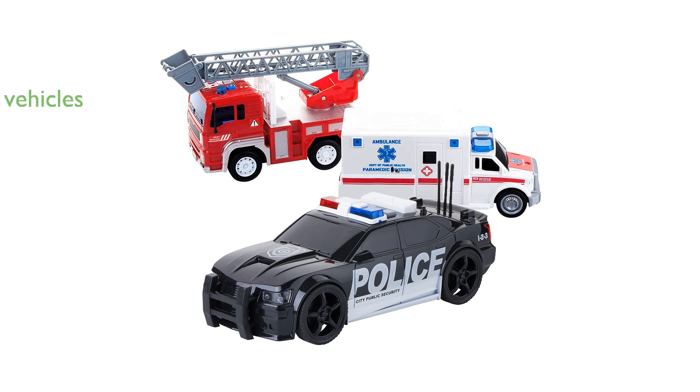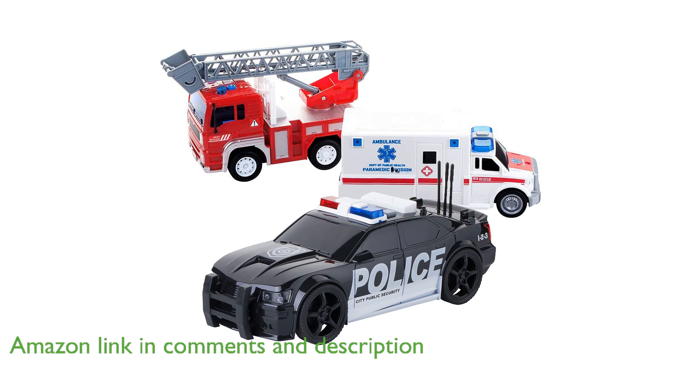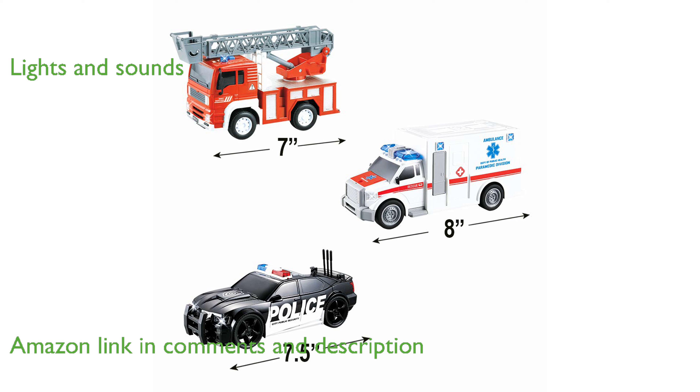The City Hero Play Set 3-Pack includes three essential emergency vehicles: a fire truck, an ambulance, and a police car, each equipped with unique sirens. These friction-powered vehicles feature realistic lights and sounds, enhancing the play experience and keeping kids entertained for hours.